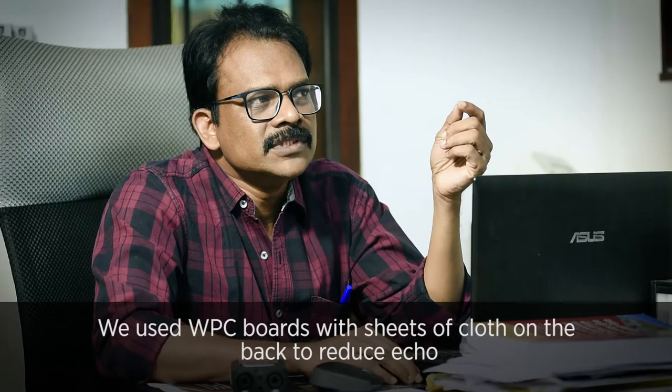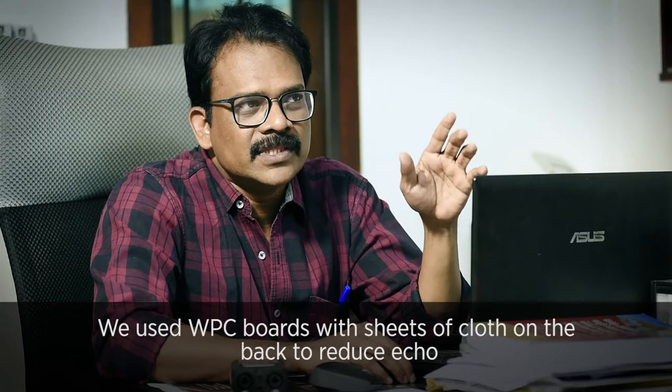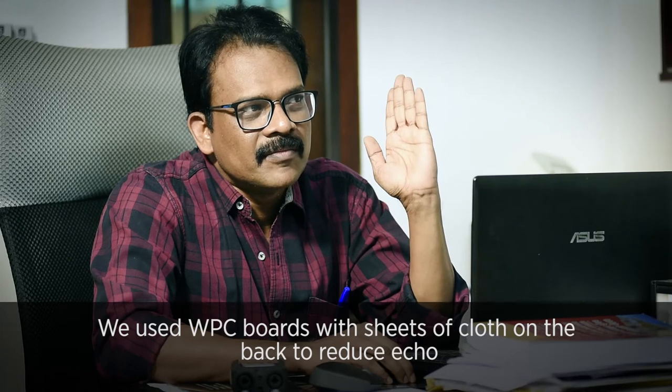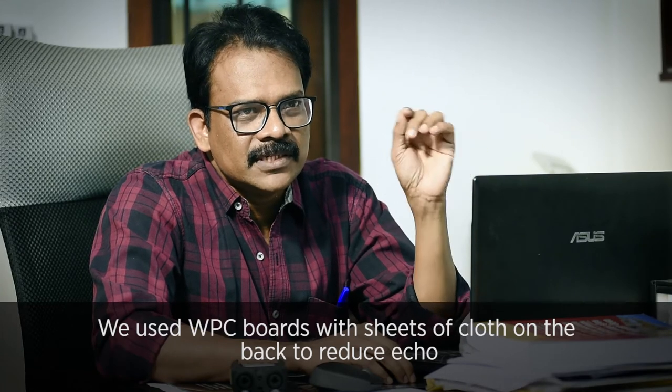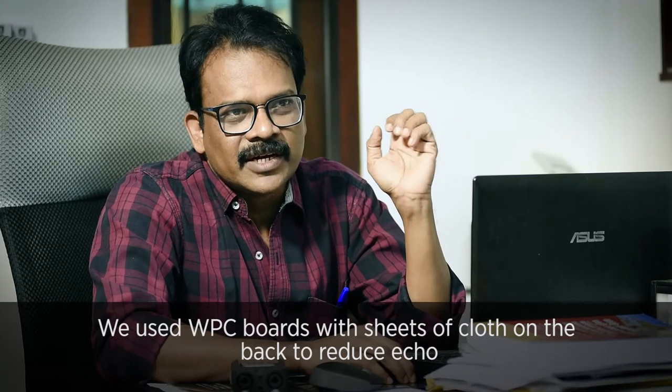For reducing echo, we use WPC boots with sheet in the back. One cloth is there to help reduce the reverberation.